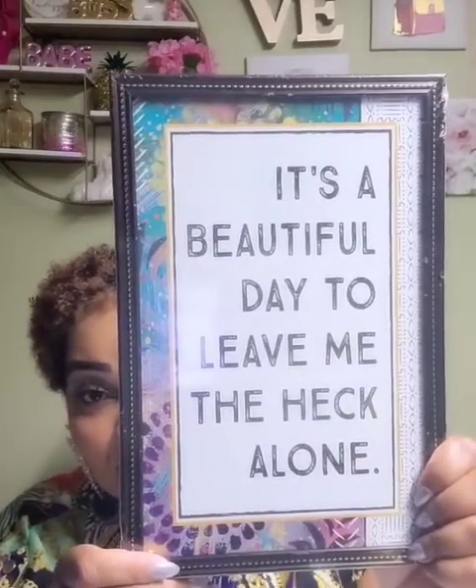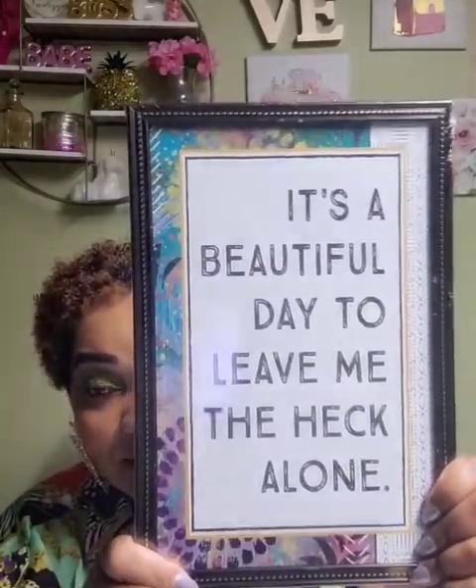And this one describes how I feel 99% of the time. I'm not a fan of this style frame, but you can always swap frames out if you find a similar print — I've done that many times. This one says 'It's a beautiful day to leave me the heck alone.' This describes how I feel 99% of the time. I picked that up.